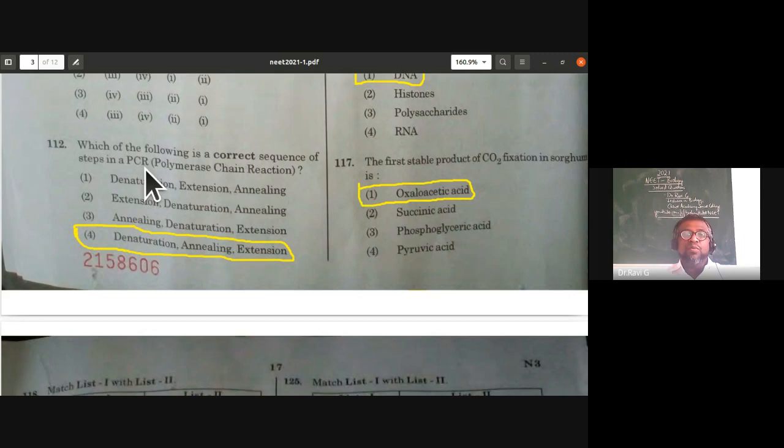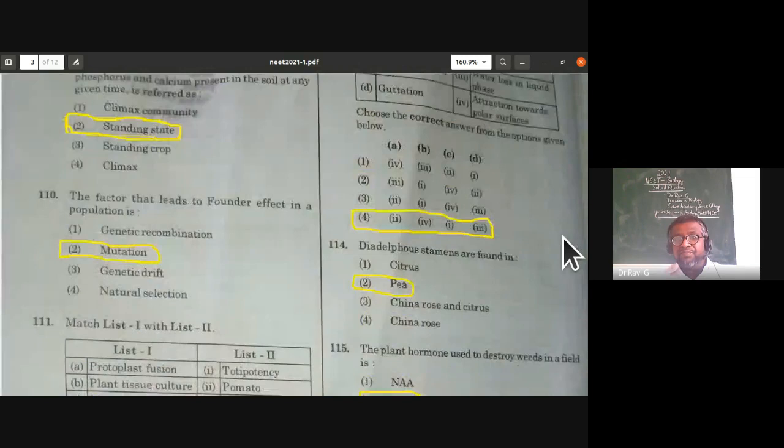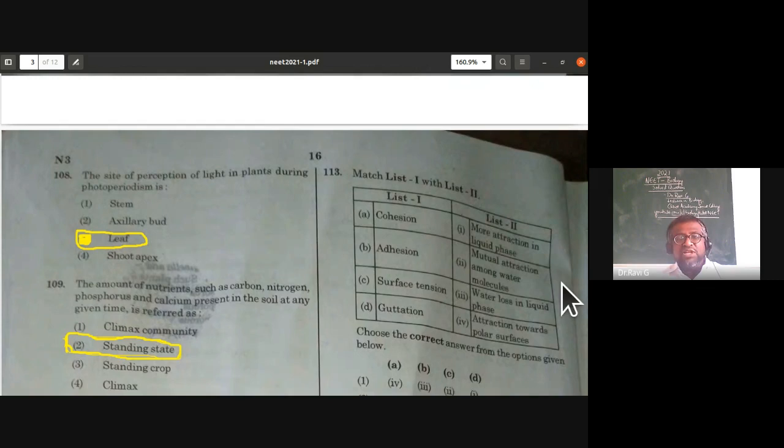Which of the following is a correct sequence of steps in a polymerase chain reaction? Remember it as DAE — Denaturation, Annealing, and Extension. That is the correct sequence of steps in a polymerase chain reaction.